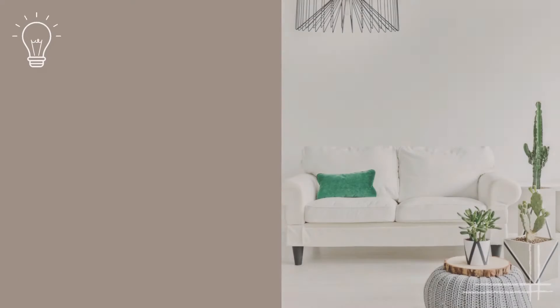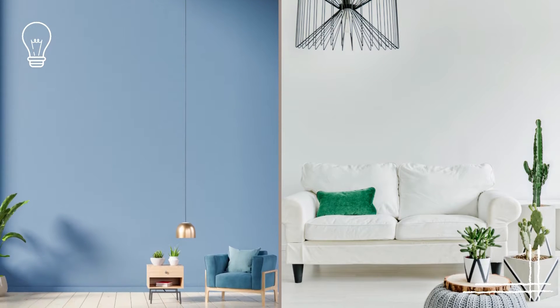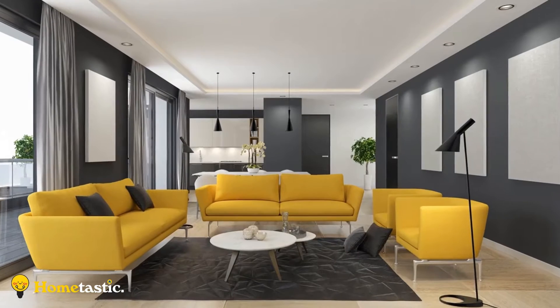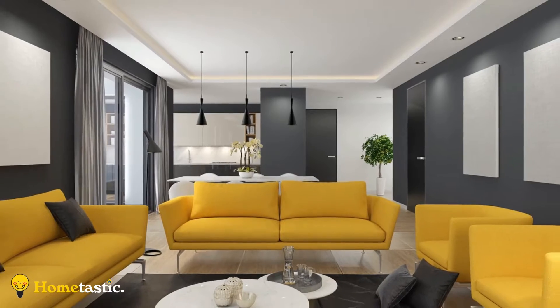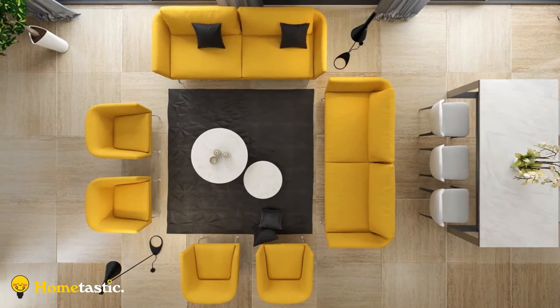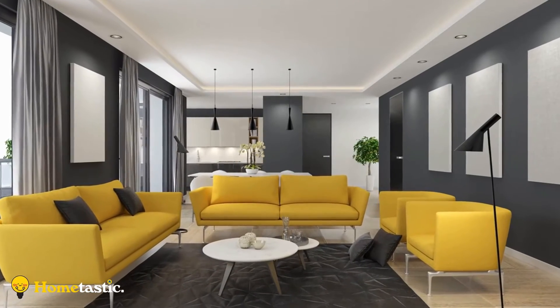Minimalism and small space living get along beautifully. You can do a few swaps to get the most out of every usable inch. For example, go for a sofa instead of a couch or sectional, and stack nesting tables instead of getting a bulky coffee table.